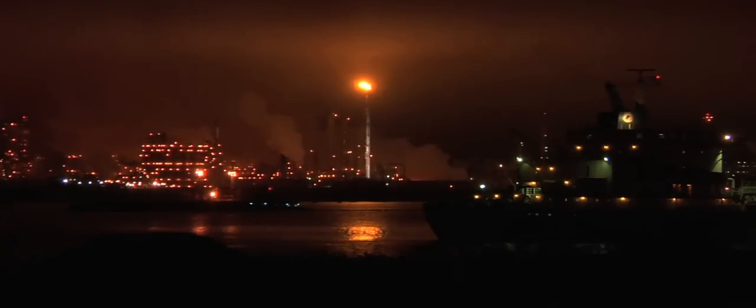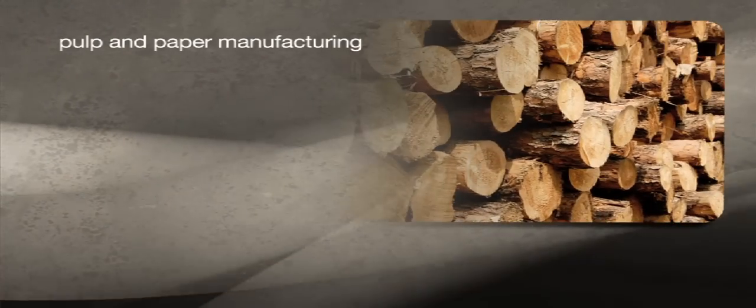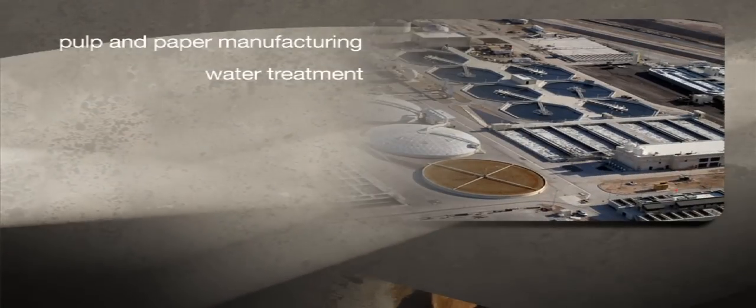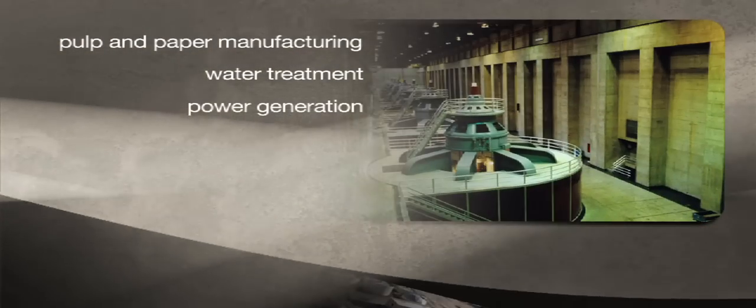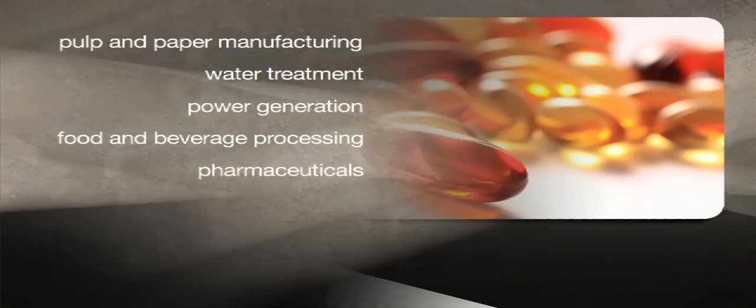Many process technology jobs are in the petrochemical and refining industry. But there are opportunities in other industries like pulp and paper manufacturing, water treatment, power generation, food and beverage processing, and pharmaceuticals.